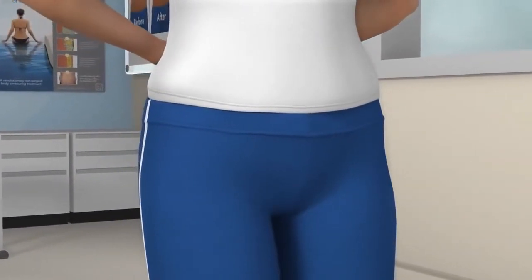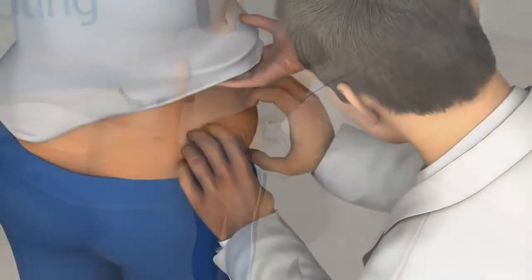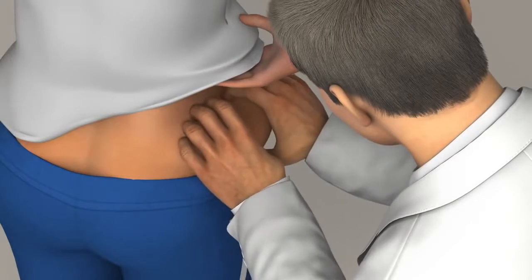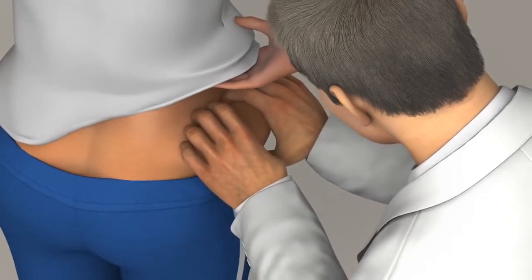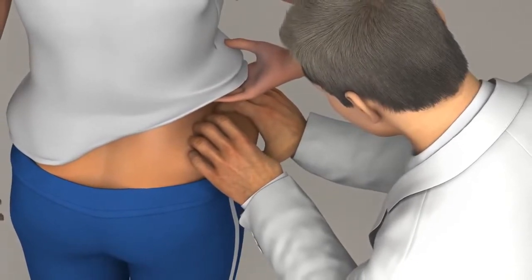So how does CoolSculpting work? It all begins with a consultation, where you and your doctor will assess your problem areas and create a treatment plan based on your goals and realistic expectations. Then, you'll book an appointment to lose that stubborn fat.